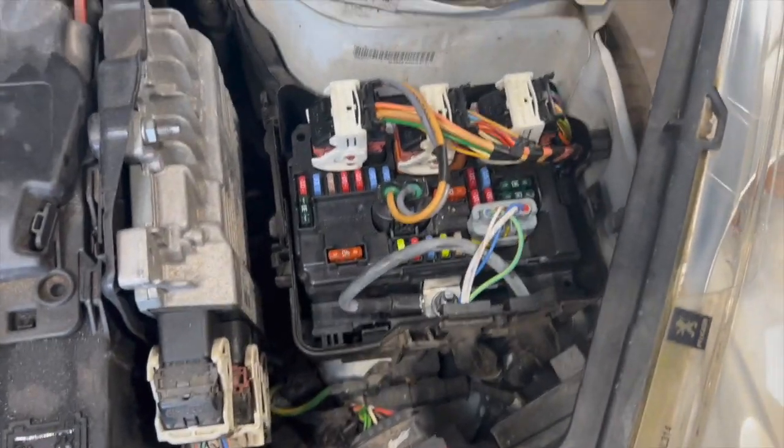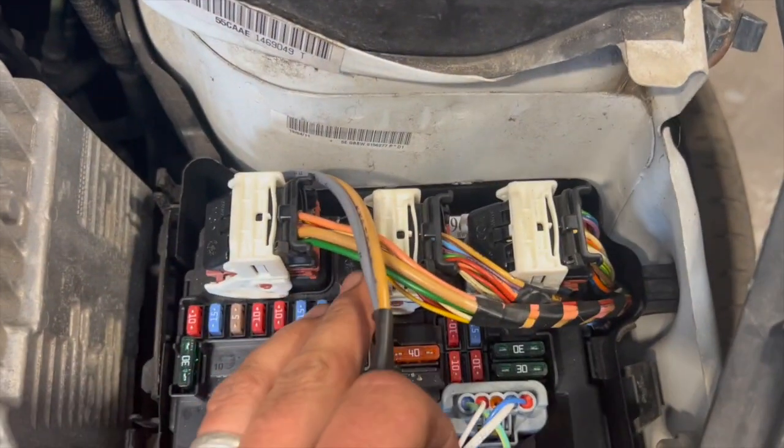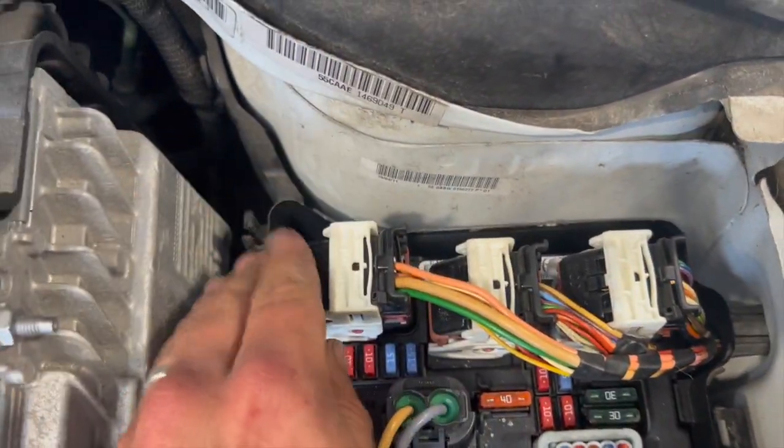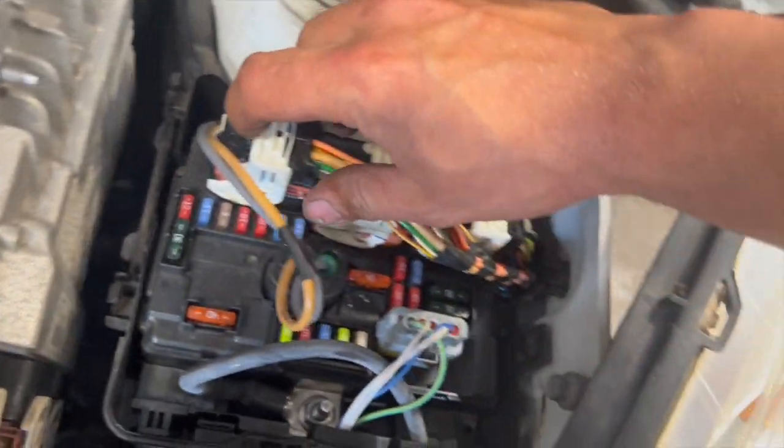On this one the fault is actually relating to the fuse board here. To get to it you've just got a couple of covers to take off — that's all. It's always on the brown plug, the centre one. It's always worth just checking this quickly before you go anywhere else.